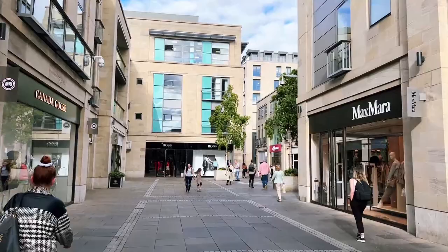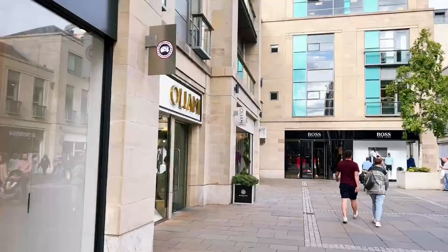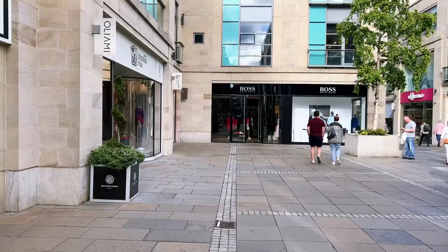Right over here we're already getting into the thick of it, where we see luxury shops like Canada Goose, Swarovski crystals, and many others.